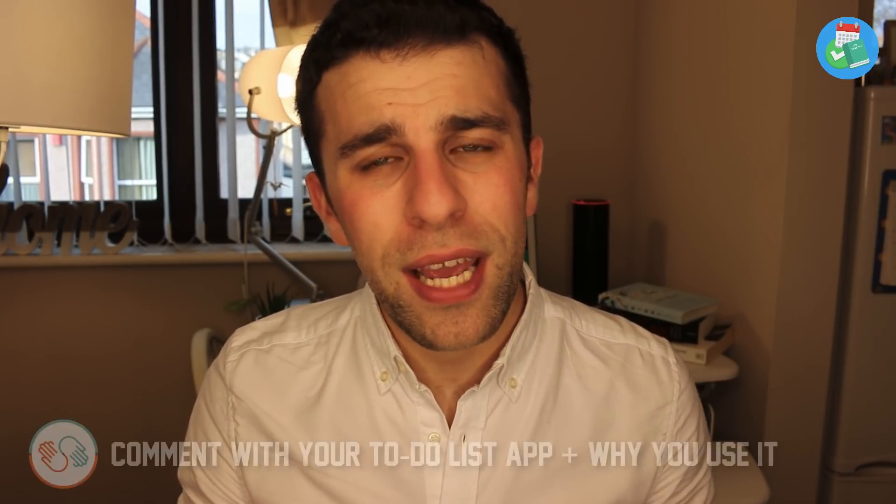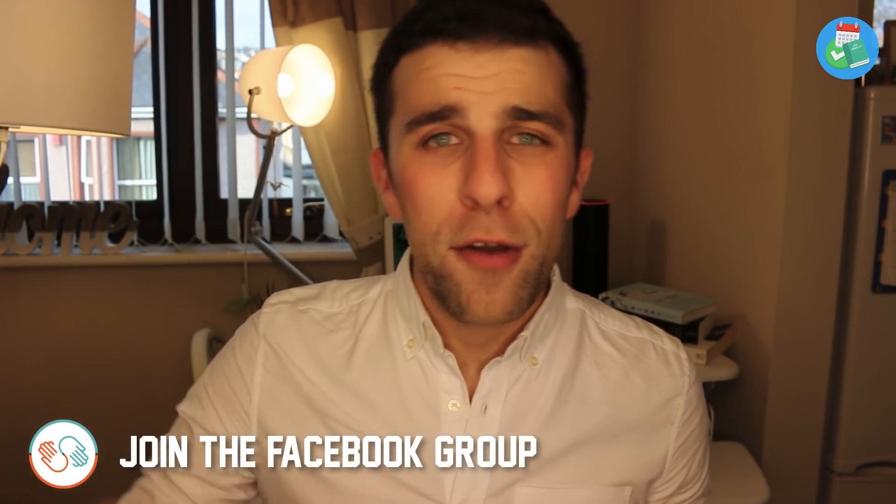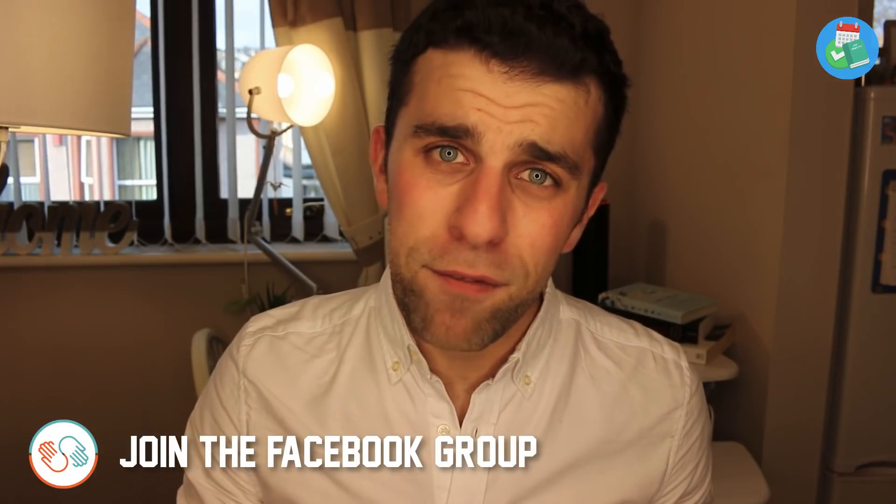In order to win the free course, all you have to do is comment with the to-do list application you're currently using and why you use it — it'd be great to hear. I will pick a winner in a week's time. I also want you guys to join the Facebook group if you're not already part of it. Go to the description, find the Facebook group, join it, and we'll approve you within the next 48 hours.